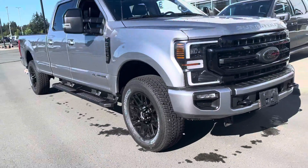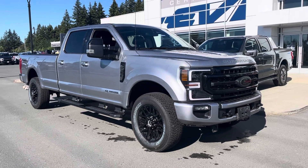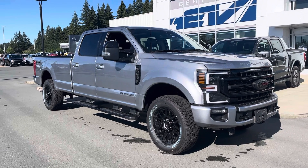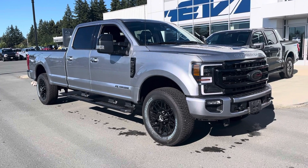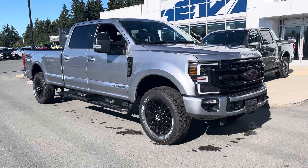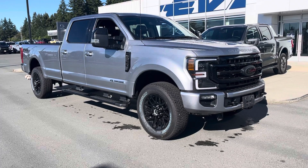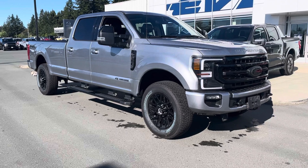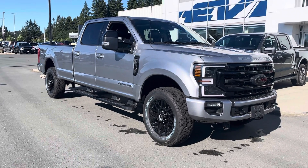I want to tell you a little bit of a story. I had a look at the Carproof report — this thing has 32,000 kilometers, so they got that wrong unfortunately. It has had an accident: an animal collision, just recently repaired in July, so it's just come out of the shop. It had a $35,000 animal collision declaration.